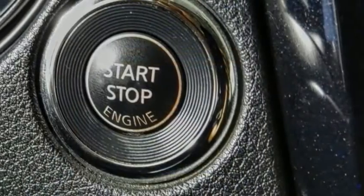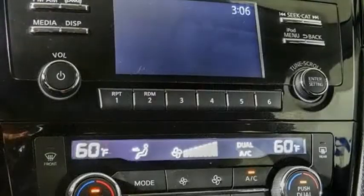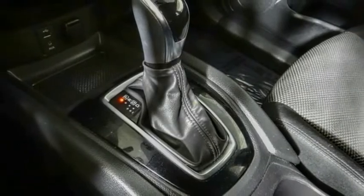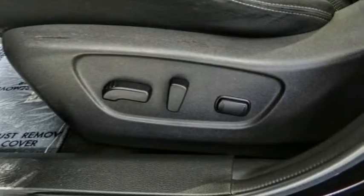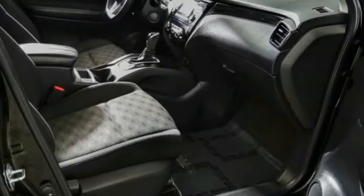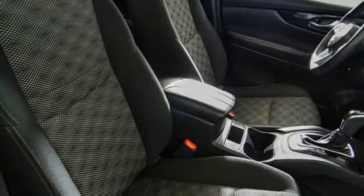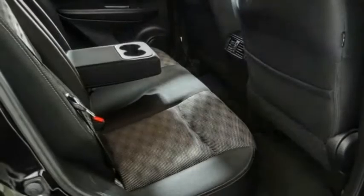This vehicle has less than 80,000 miles. Here are some of this vehicle's great options: electronic stability control, alloy wheels, brake assist, traction control, remote keyless entry, four-wheel disc brakes, speed control, rear defroster, rear window wiper, and security system.